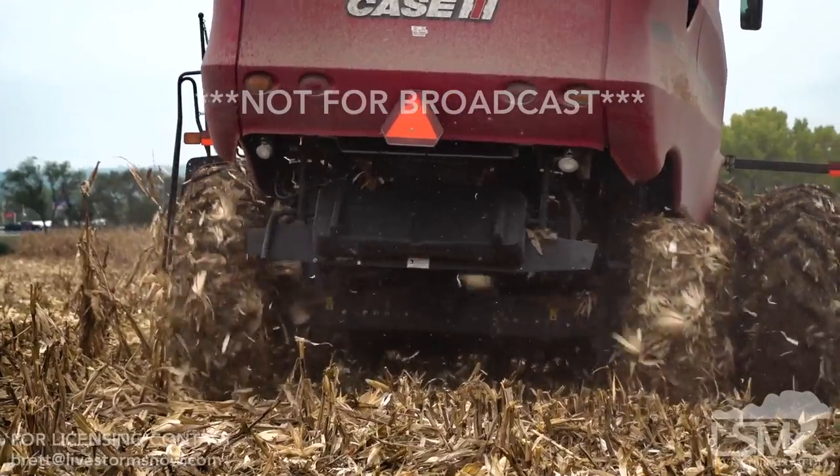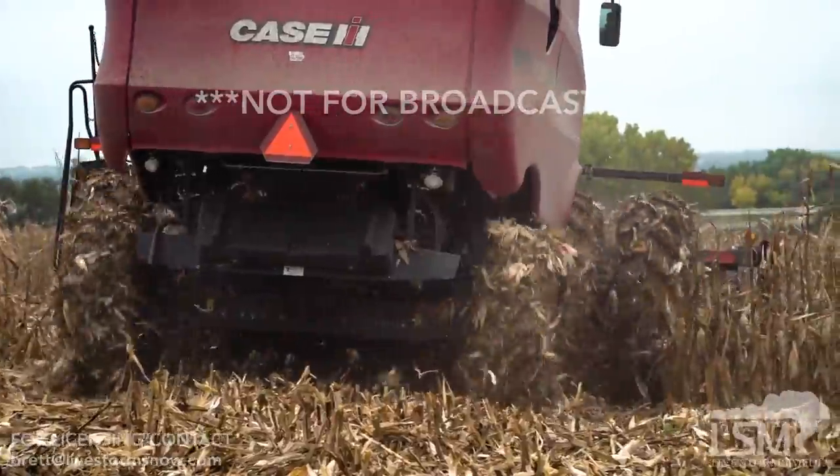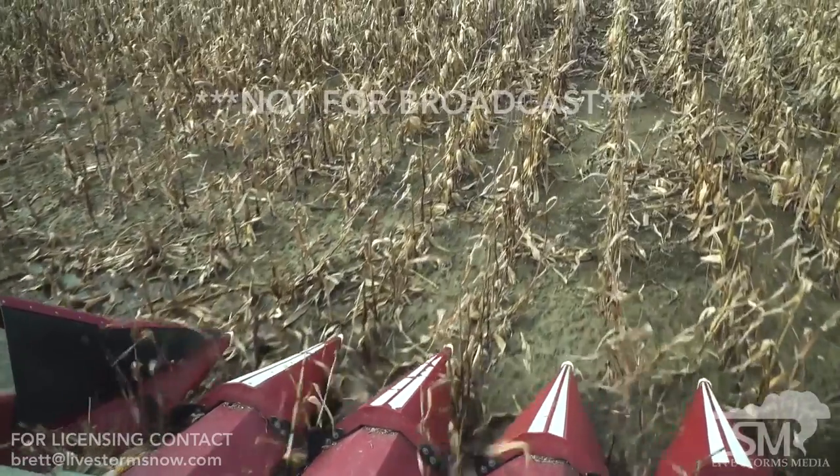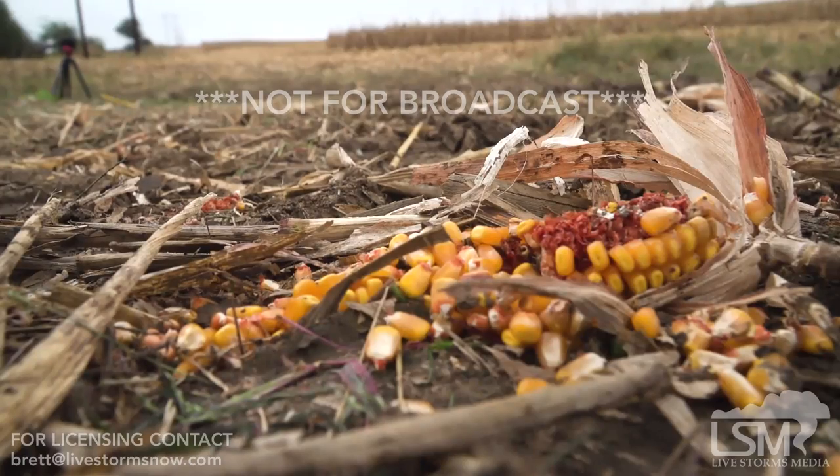Three inches, no matter how you cut it, is a lot of rain. We're definitely having to go slower and we're losing some — that's for sure. And if the crop ends up on the ground there's no way we can get it at all.